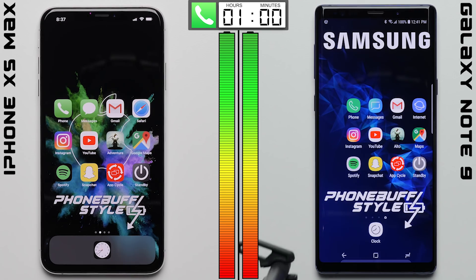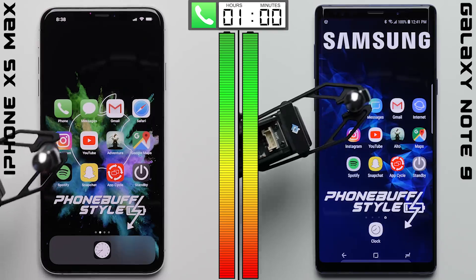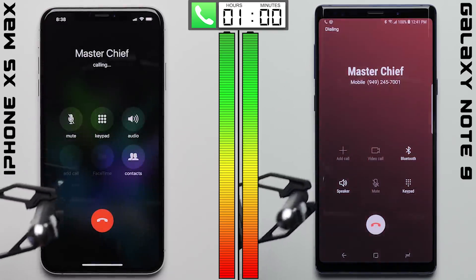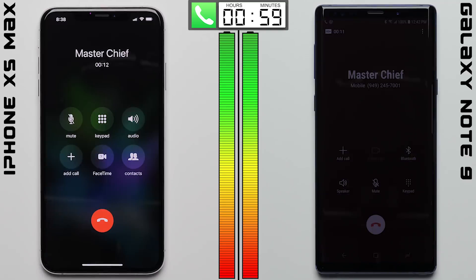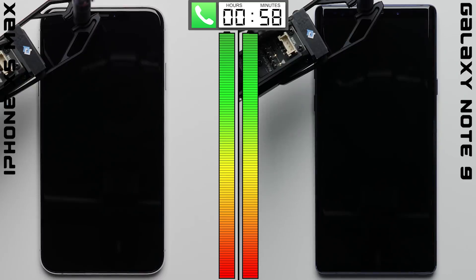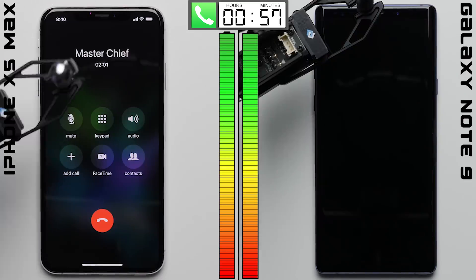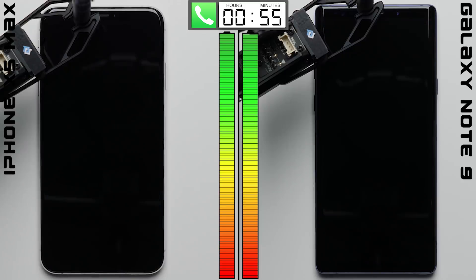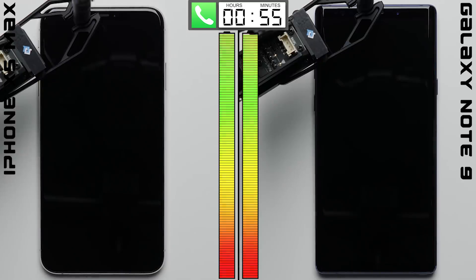For this first test, we're jumping into the phone app, where we'll be making a one-hour call on each phone using the same exact SIM card in the same exact location. We have a robot covering the proximity sensor for the majority of the test, with it only pulling off every 30 seconds to check on the call status. We also have consistent audio playing on the other end of the call, so the earpieces are actually being put to work like they would be during a normal conversation.